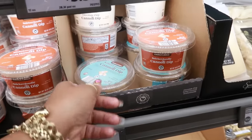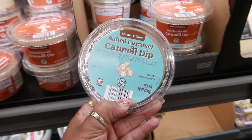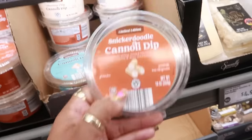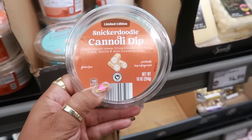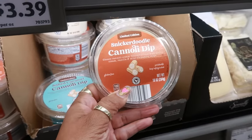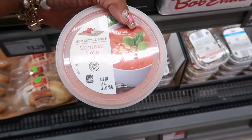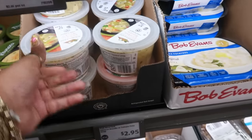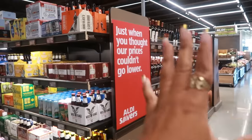What are these? Salted caramel cannoli dip — I feel like that was out last year as a limited edition. There's also snickerdoodle and sour cream vanilla dips. Tomato feta soup is $2.95, and there's chicken noodle soup as well.